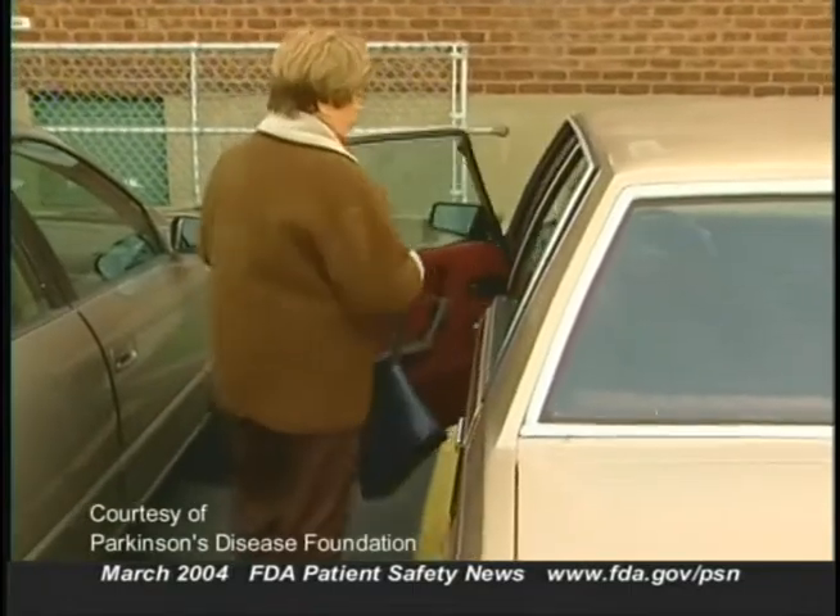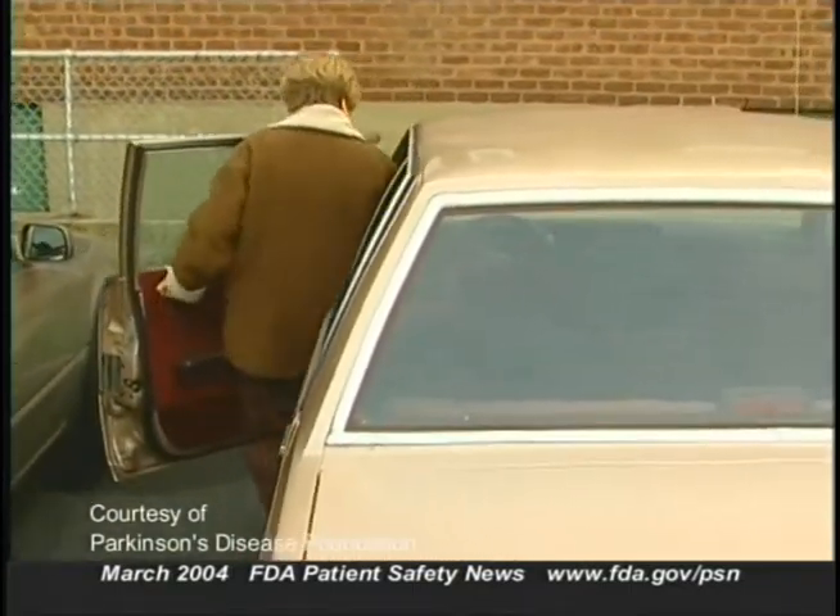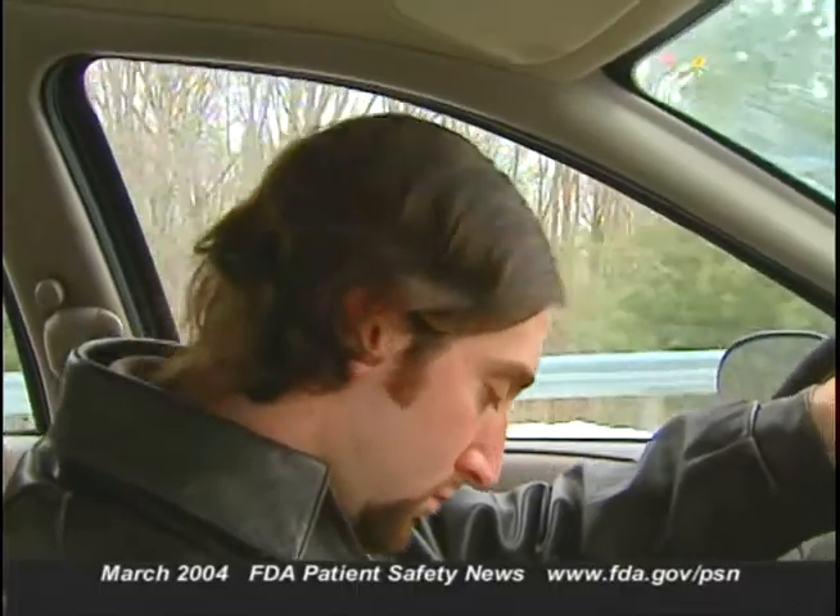Patients should certainly be warned about the possibility of a sleep attack. Before starting treatment with Permax, Lilly says patients should be told about the potential for drowsiness during daily activities and specifically asked about factors that may increase risk, such as use of other sedating medications or a sleep disorder. Patients should be cautioned about operating hazardous machinery, including automobiles, until reasonably sure Permax doesn't cause drowsiness. They should be told to contact their physician if drowsiness or sleep episodes increase at any time during treatment.